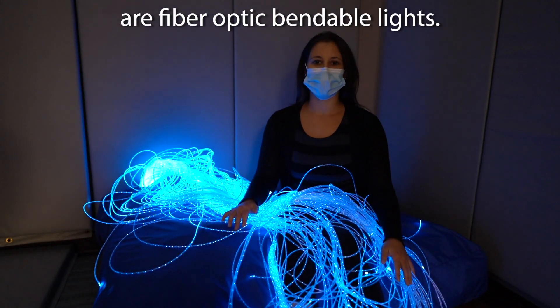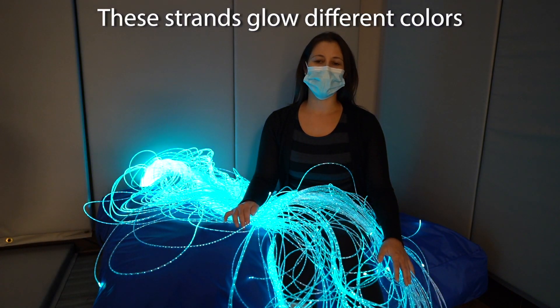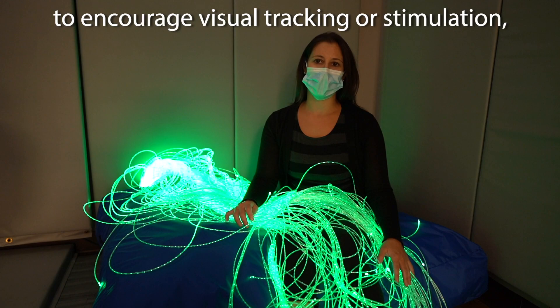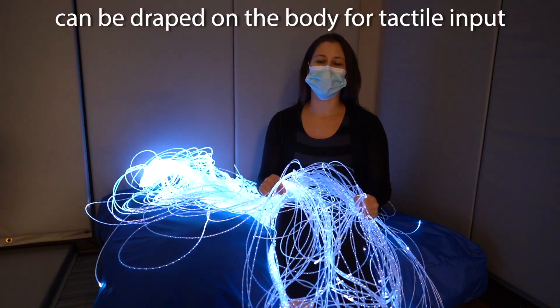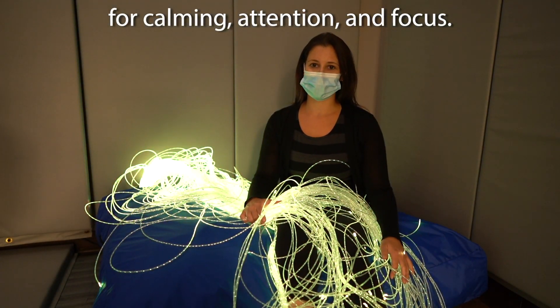On top of my lap are our fiber optic bendable lights. These strands glow different colors to encourage visual tracking or stimulation, can bend into shapes, and can be draped on the body for tactile input for calming, attention, and focus.